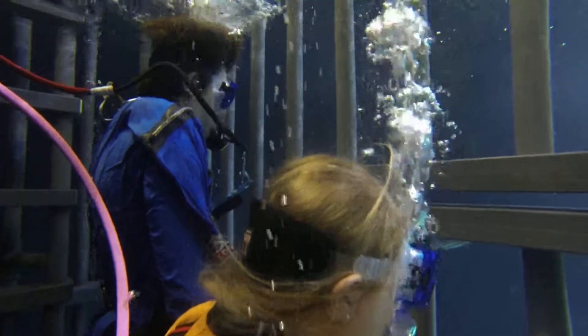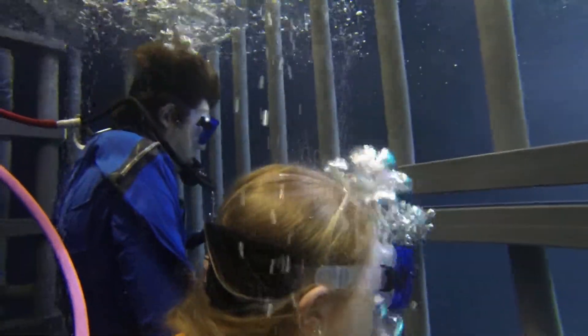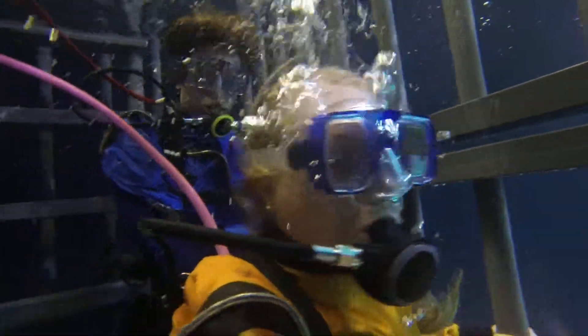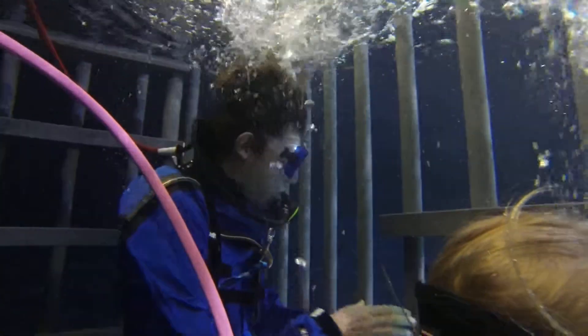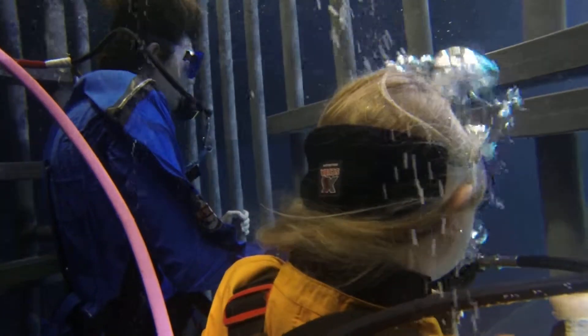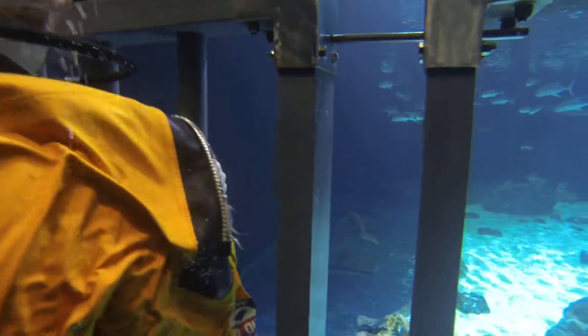The most numerous sharks that we have are nurse sharks. We have a total of 10, and they're pretty hard to see from the feed window because they do tend to sit all in the very back blue area. These guys like to sit in big giant puppy piles. Our nurse sharks are on average 300 pounds, about 10 feet long.